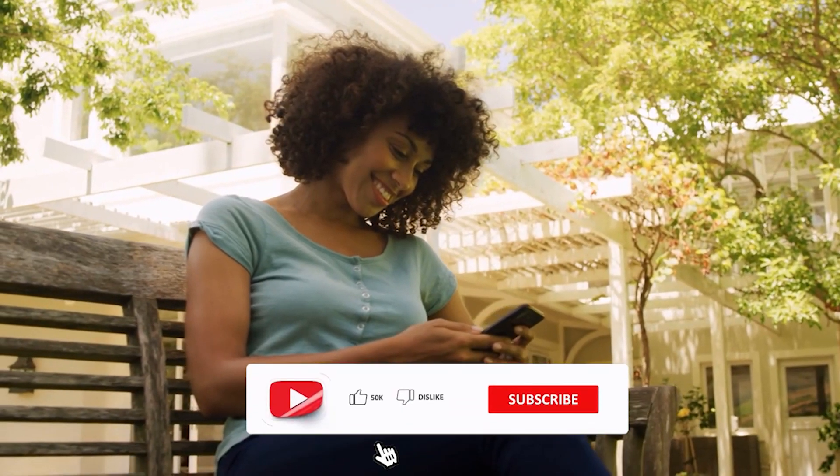Feel free to let us know in the comments section which model is your favorite and what other comparisons you'd like to see. Thanks, and see you in the next video.